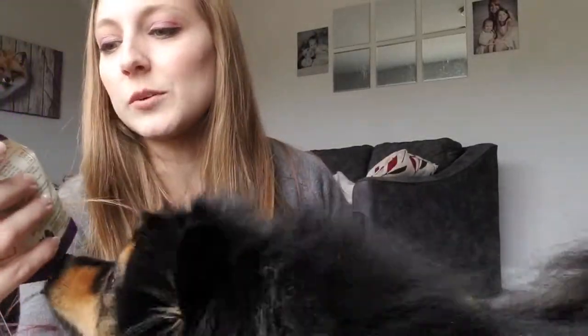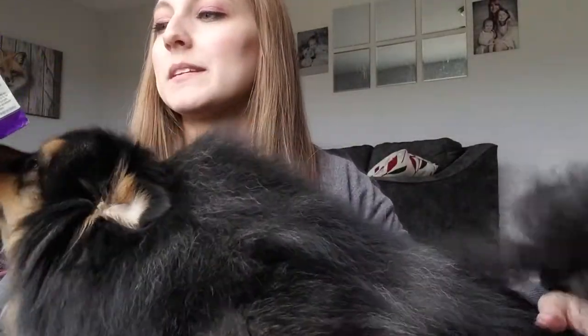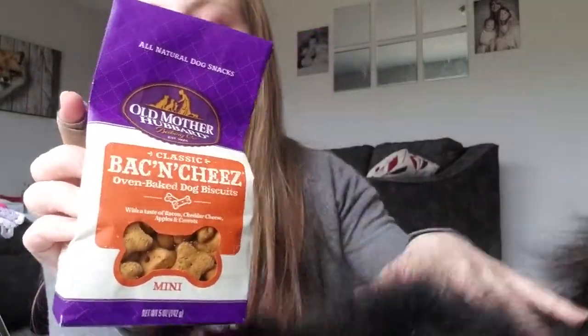Next we've got bacon and cheese Old Mother Hubbard oven baked dog biscuits in mini, which is perfect because I have little mini dogs. This is a five ounce container. Get away from my snacks, oh my gosh, they're losing their minds.